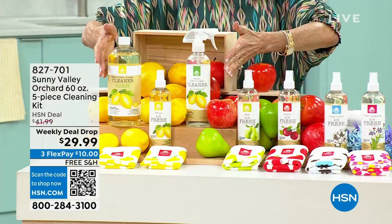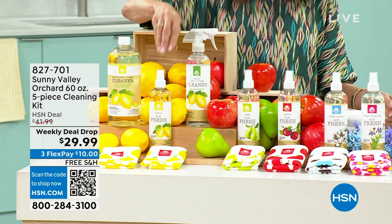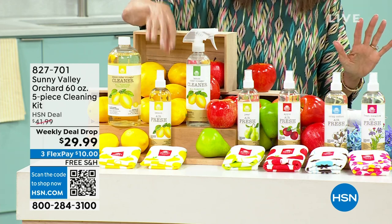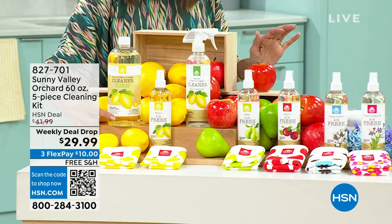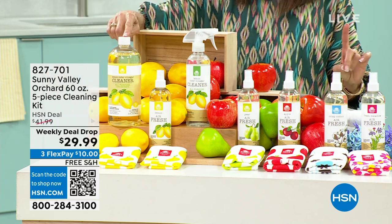If you would love the power of being able to clean with a plant-based formula that is actually formulated with apple cider vinegar, the smells are off the charts. We're going to share with you an incredible deal — the best one we have ever had from Sunny Valley Orchard here at HSN. You are going to get this incredible all-purpose cleanser — a 16-ounce bottle, and then an additional 32 ounces of concentrate.